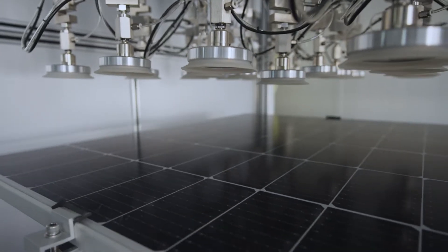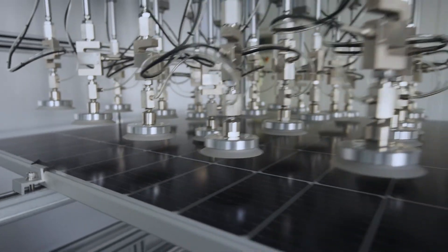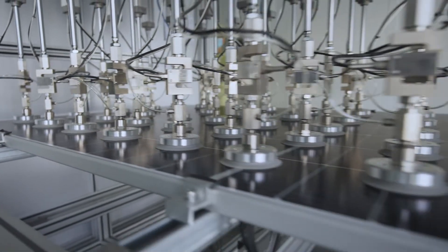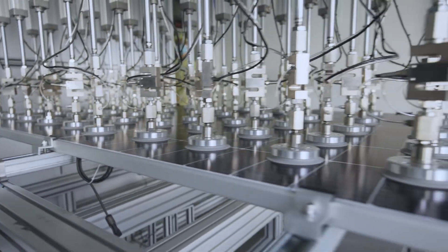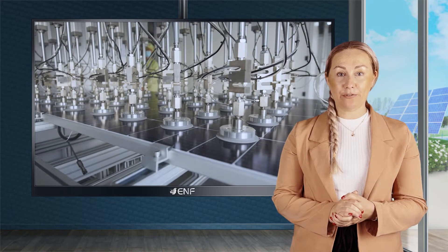The grid-line transparent backsheet allows more sunlight to pass through the module for back reflections at the rear side, resulting in additional power generation with greater efficiency of 21.67%. Our modules have high power density as they generate power from both sides.